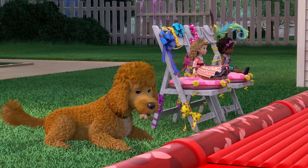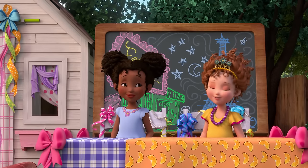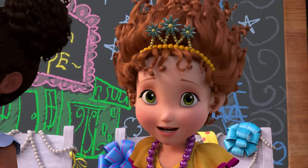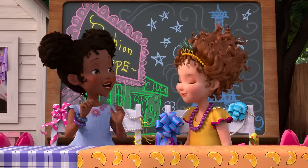Voila! Maribel, Chiffon, and Frenchie will be our audience today. Ready to see some haute couture? That's French for very stylish clothes. They can't wait.